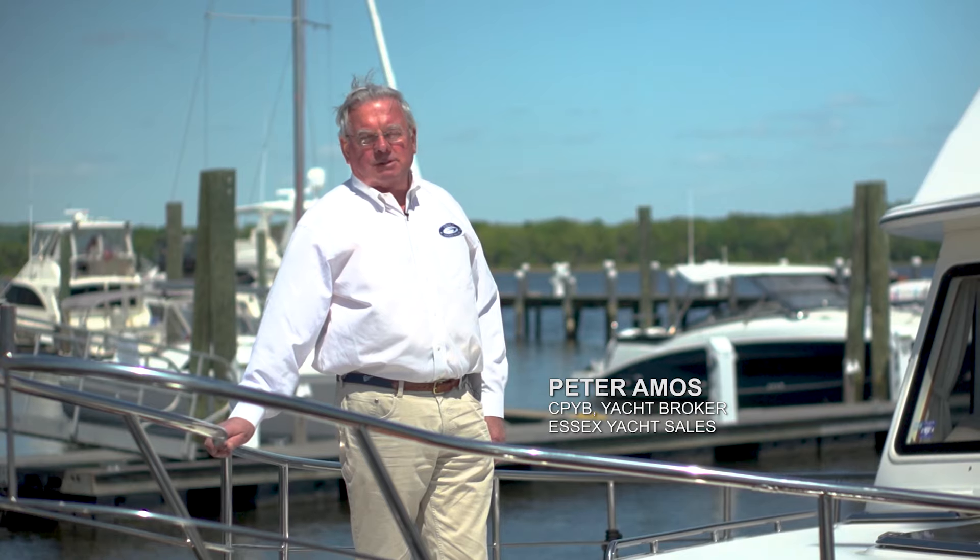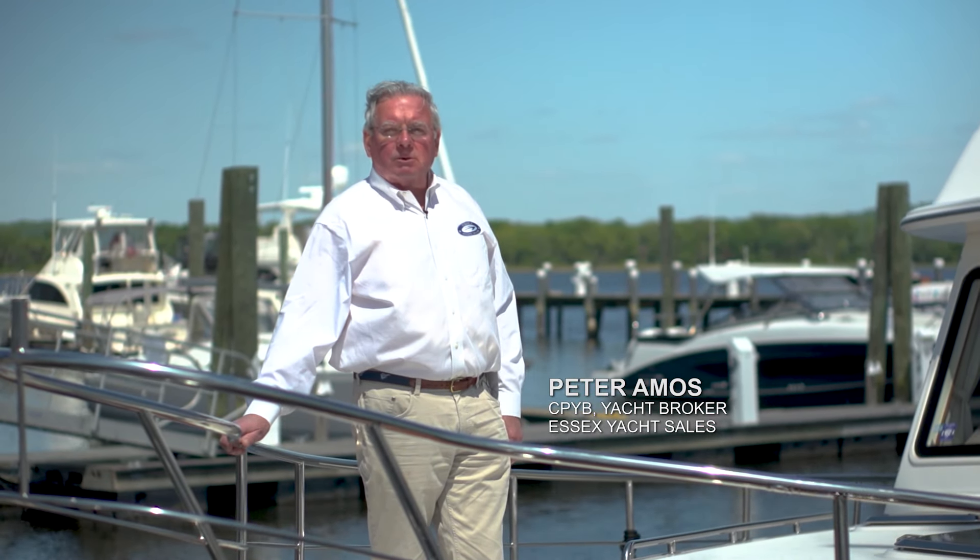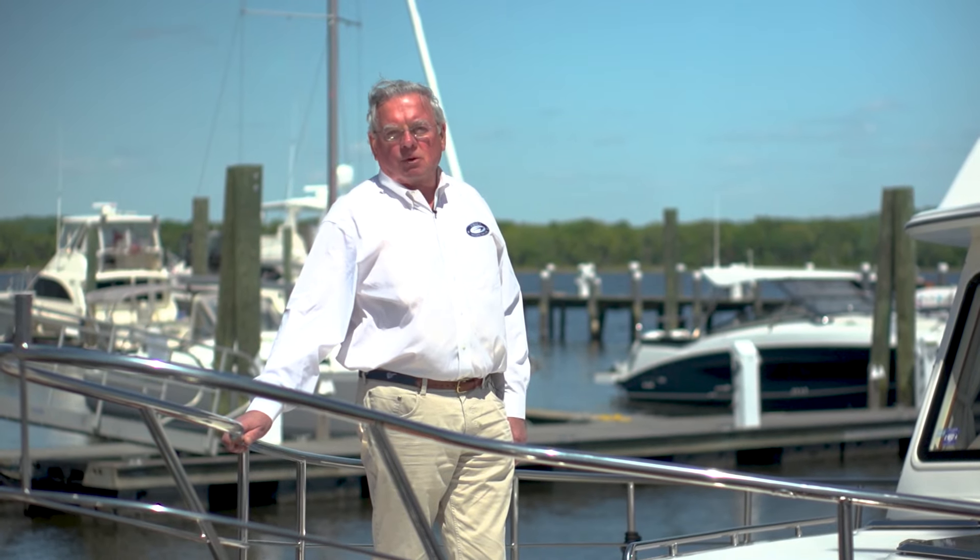Hi, my name is Peter Amos and I'm with Essex Yacht Sales. I work with my colleague Leslie Quarrier, who many of you will know.